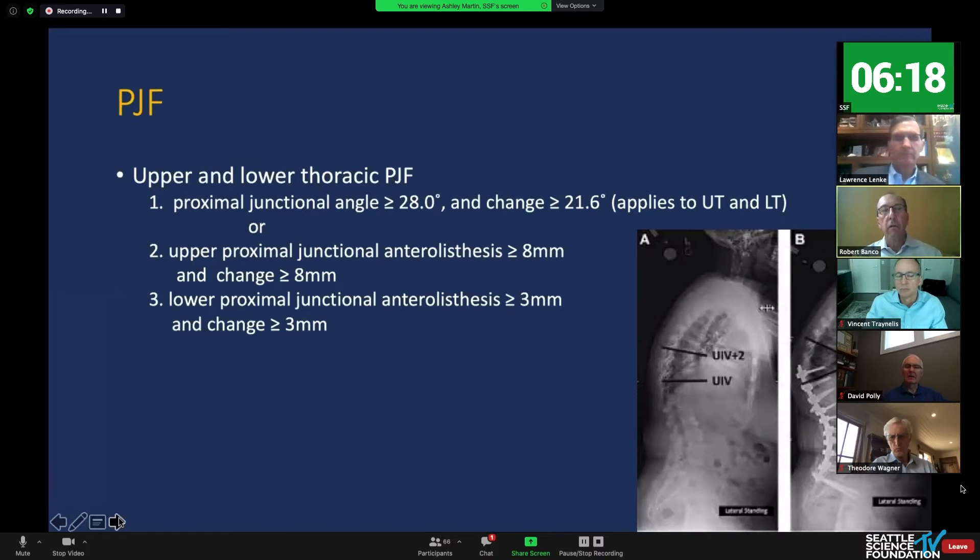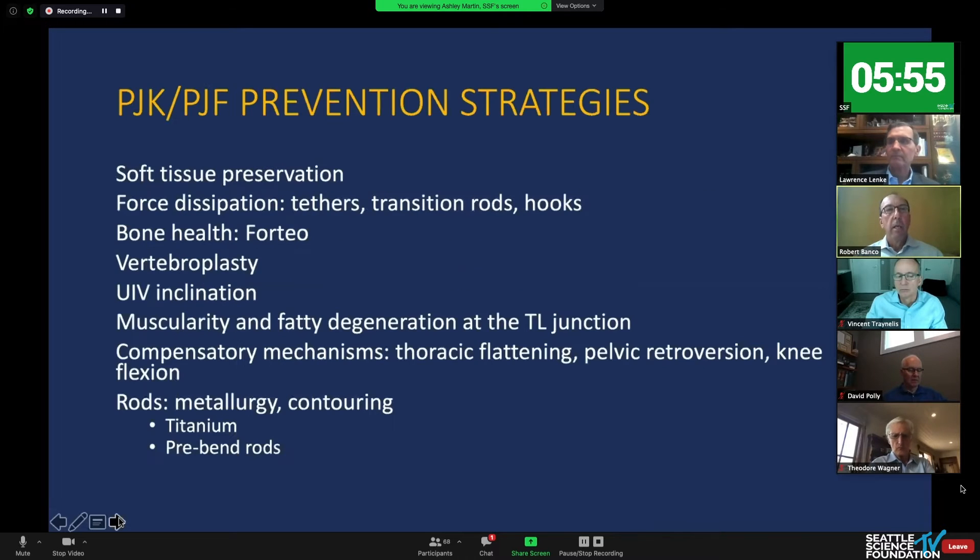More recently, failure definition has been more clearly defined by the ISSG group: an angle of 28 degrees and a change of about 22 degrees, depending on whether you're in the upper thoracic, thoracic, or thoracolumbar region, or an anterolisthesis that moves eight millimeters in the proximal upper area and three millimeters in the lower area. So we now have better definitions, these parameters, and these theories as the context for this talk.